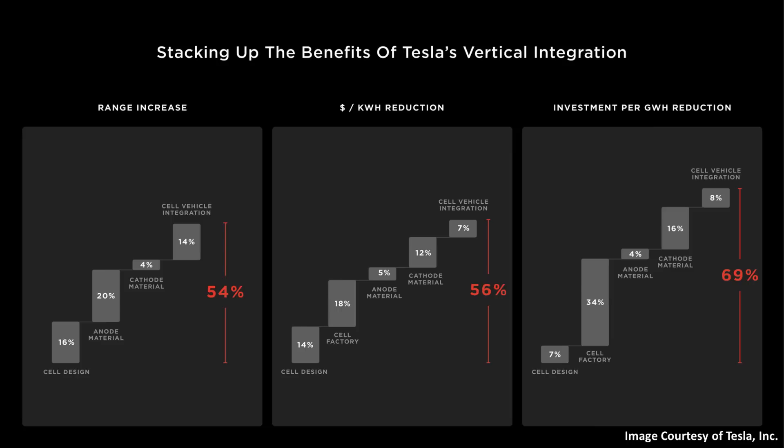Now, if you remember when you go back to Battery Day, Tesla put up a slide and talked about some of the benefits of this new battery technology — not only the technology itself, but also the manufacturing, the way they were going to manufacture these batteries. They talked about the potential for a huge range increase, a reduction in the dollars per kilowatt hour for these batteries, and also a decrease in the investment per gigawatt hour for building out these factories.